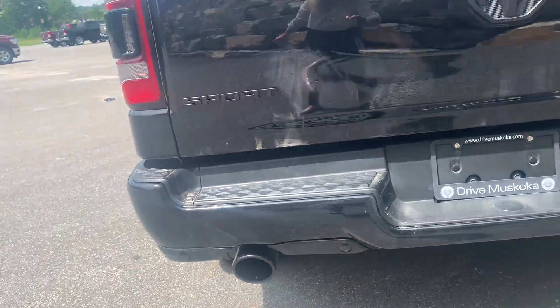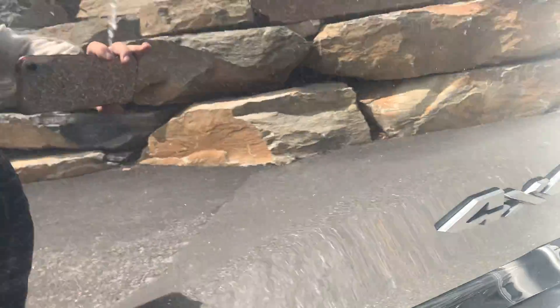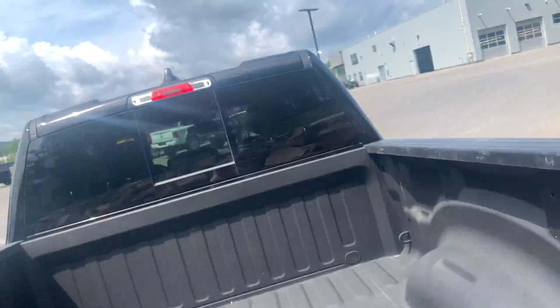You can see the dual exhaust here. Stating the Sport badge there, as well as the four-by-four. The tailgate area — nice, well-maintained box as well.